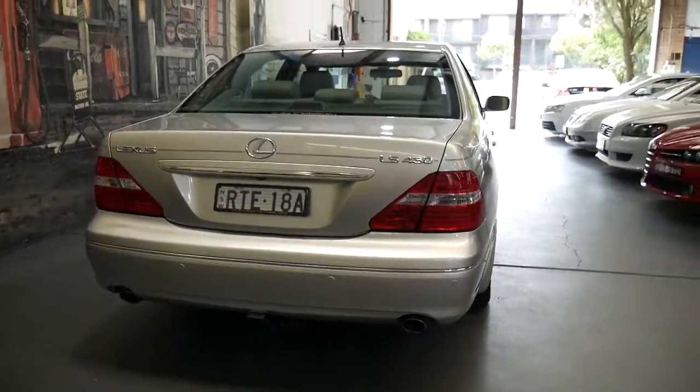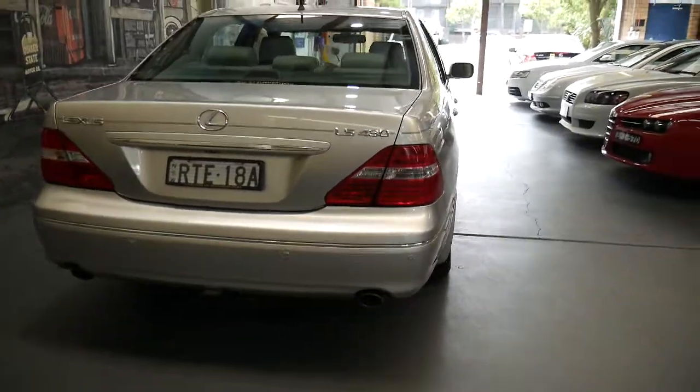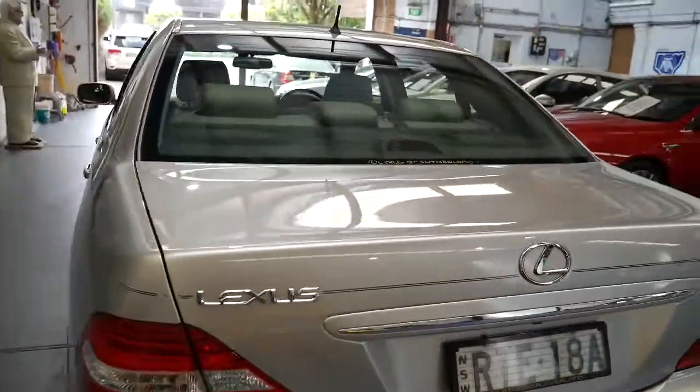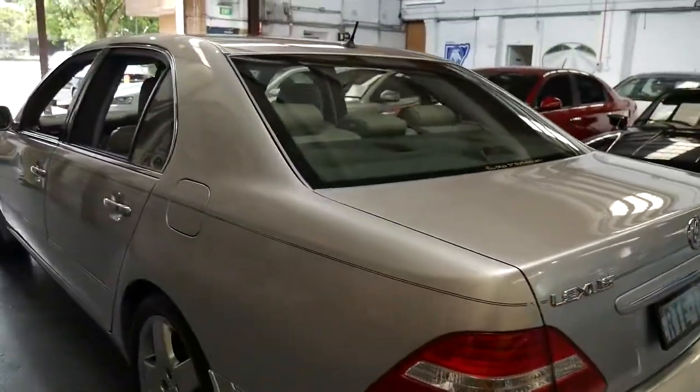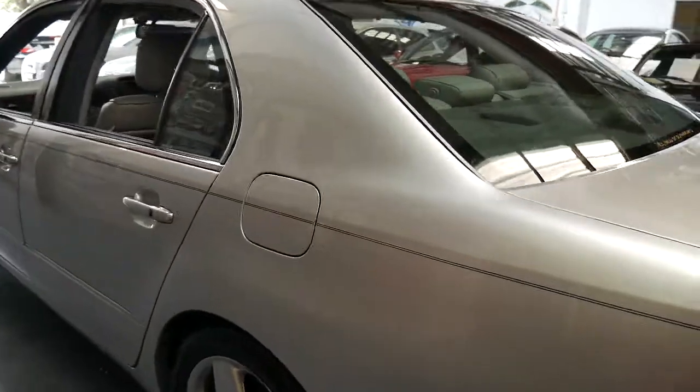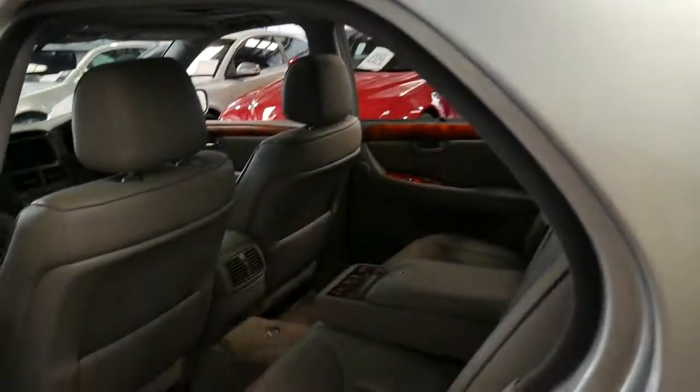The service history is excellent. The first few services it went to a Lexus dealer, and after that it went to a specialist. What's great about the independent is that they've actually written down everything they've done and what they've changed, as opposed to just putting a stamp in the book. It's really nice to see what's been done.